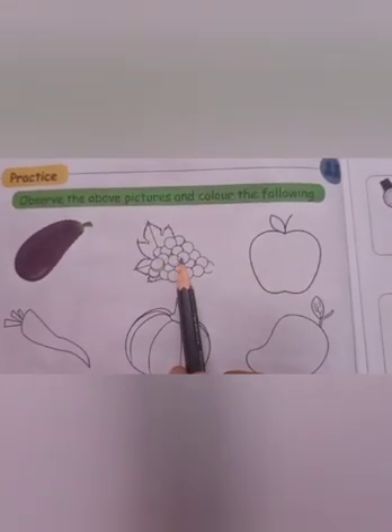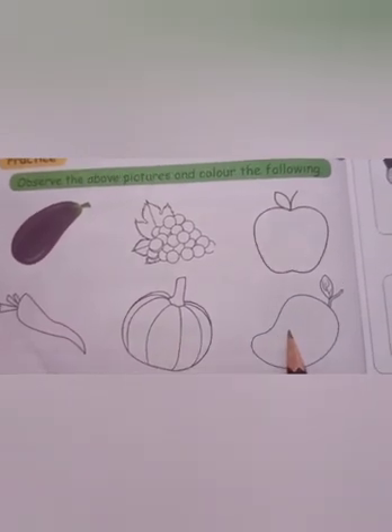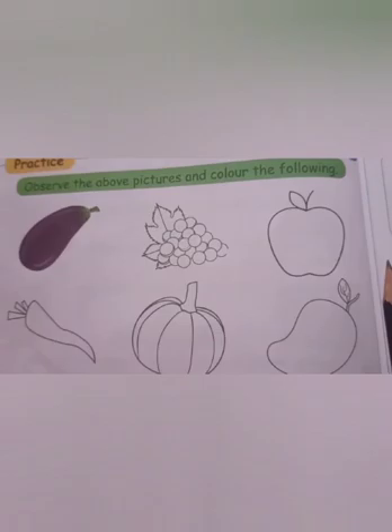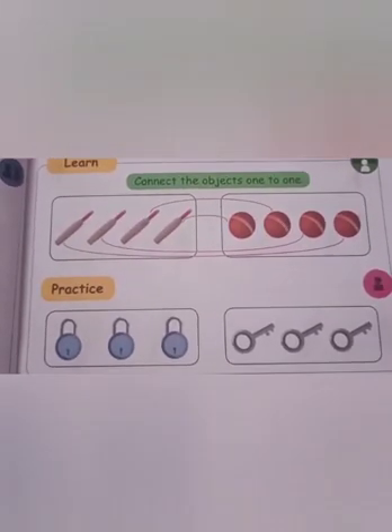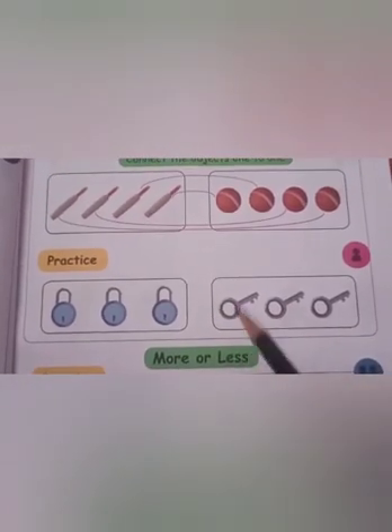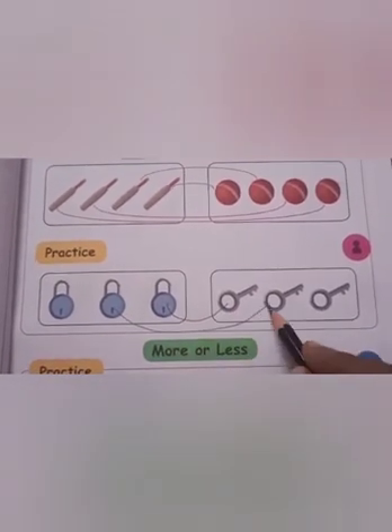What fruit is this? Grapes, apple, carrot, pumpkin, mango. Color them with the right colors. Then, connect the objects one to one. Here, one lock. Here, key. We are going to connect lock with key. Again, lock with key. One more lock and key.